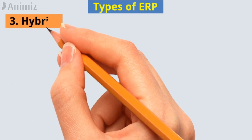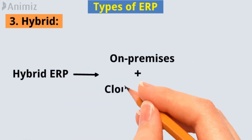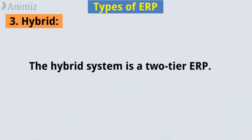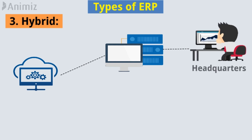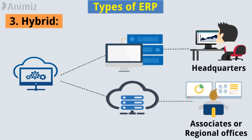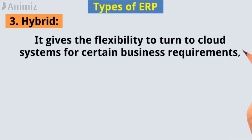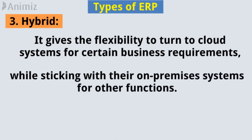Number 3. Hybrid. Hybrid ERP merges characteristics of on-premises and cloud deployments. The hybrid system is a two-tier ERP, where a business maintains its on-premises ERP in place at headquarters, but avails cloud systems for associates or regional offices. It gives the flexibility to turn to cloud systems for certain business requirements, while sticking with their on-premises systems for other functions.